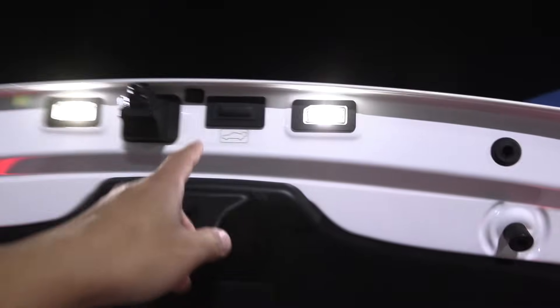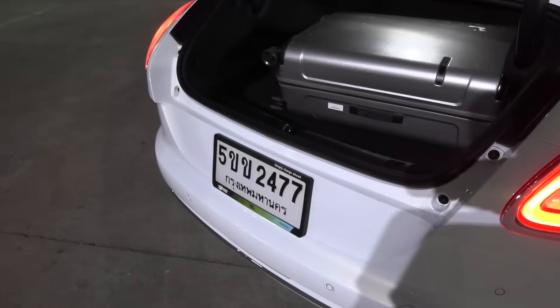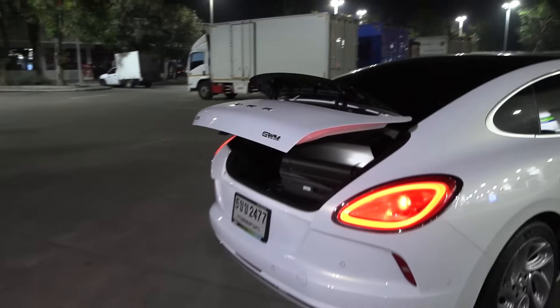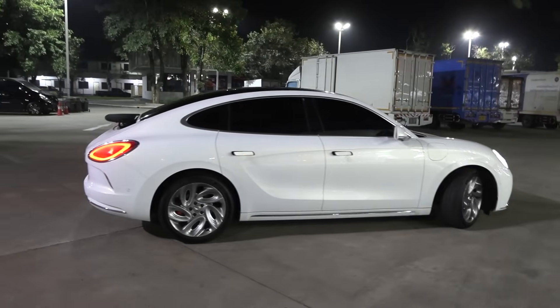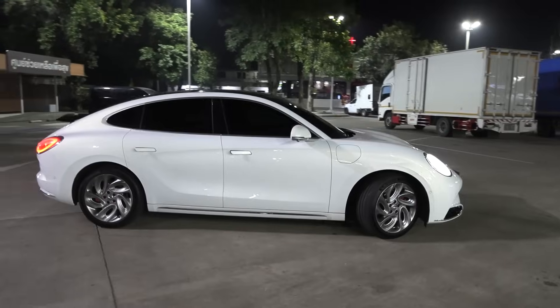The button for opening the trunk is the same as the button for closing the trunk. And then the lights here — that's the light for the license plate. So yeah, it's an interesting looking car, right? Nothing like anything I've seen before, at least not from the east.